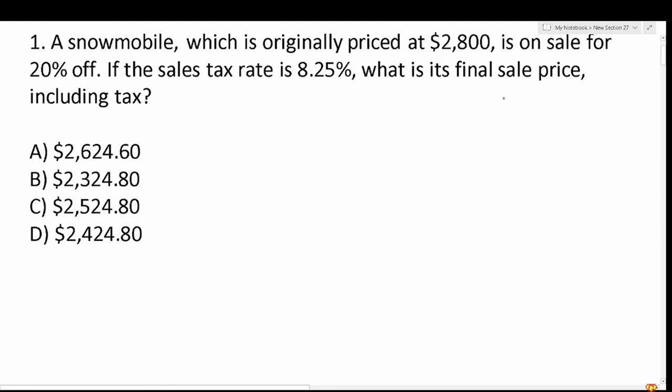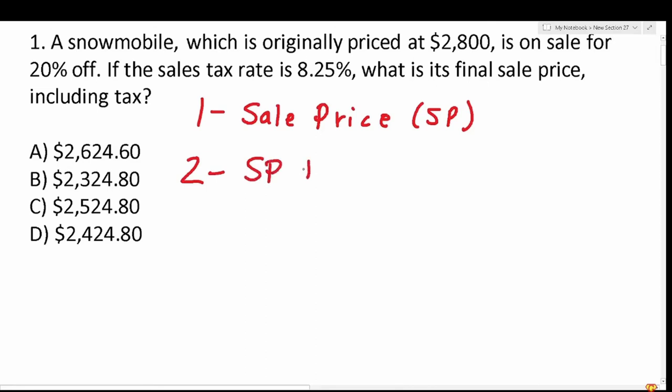A snowmobile originally priced at $2,800 is on sale for 20% off. If the sales tax rate is 8.25%, what is its final sales price including tax? First, we calculate the sale price with no tax. The sale price equals the original price minus the discount amount times the original price. Then we add tax to that sale price to get the final sales price.